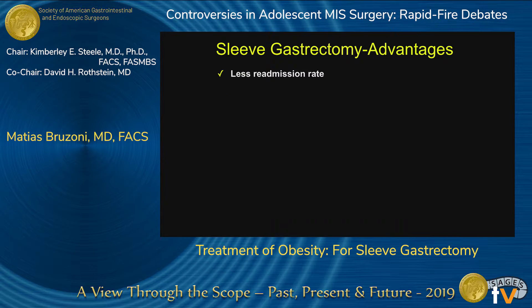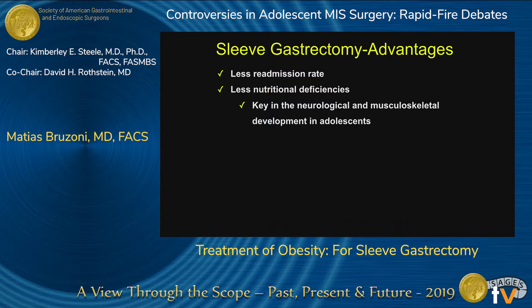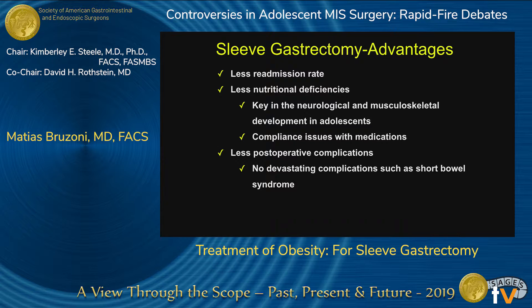Looking at perioperative care, there's a lower readmission rate for sleeve gastrectomies. There are fewer nutritional deficiencies, and I think that's one of the key things in adolescence because these are children still within their neurological and musculoskeletal development. Compliance with medications is a known issue in adolescents, and nutritional deficiencies at that age are very, very dangerous. There are fewer postoperative complications, and most importantly, the devastating complication of short bowel syndrome that patients with Roux-en-Y can have in the long run.